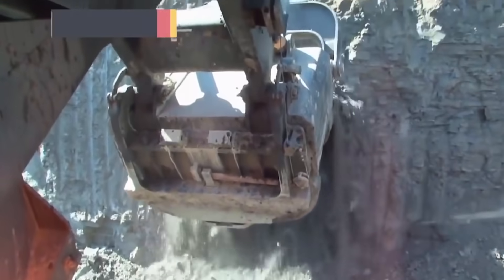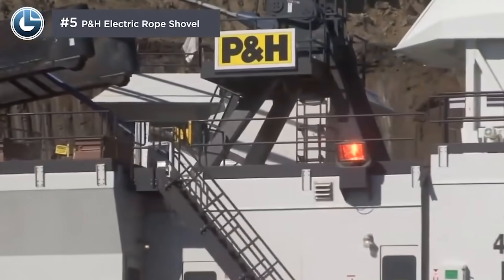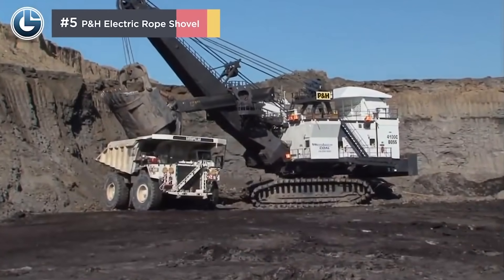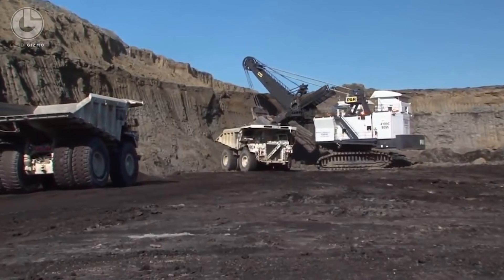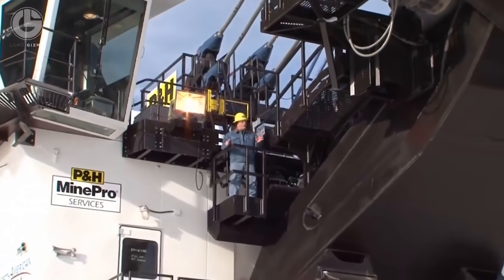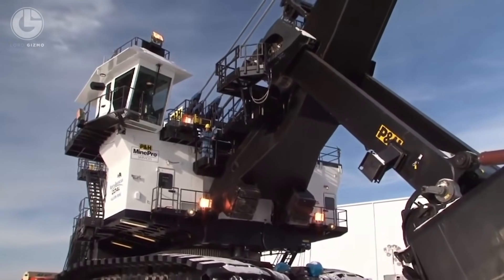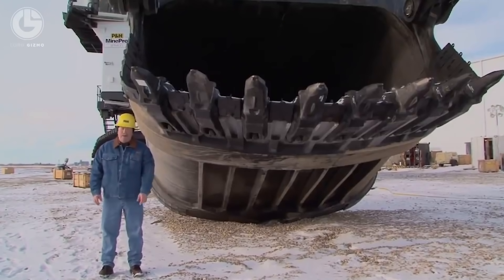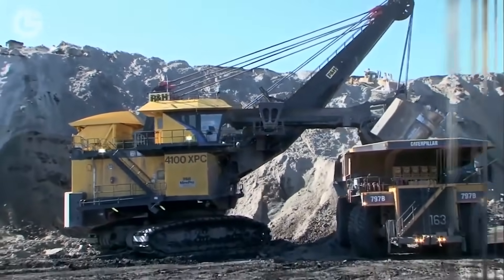This next machine is the P&H electric rope shovel, a cable system excavator. Instead of hydraulics, its digging arm is controlled and powered by winches and steel ropes. It has no engine as it is entirely based on electrical power. The largest variety, the P&H 4800XPC, has a bucket capacity of 92 cubic yards and 122.5 metric tons. To put it in perspective, it could hold three and a half whole Ford F-150s in just volume, and over 40 in terms of weight. In short, this machine can move a lot of dirt around very quickly.